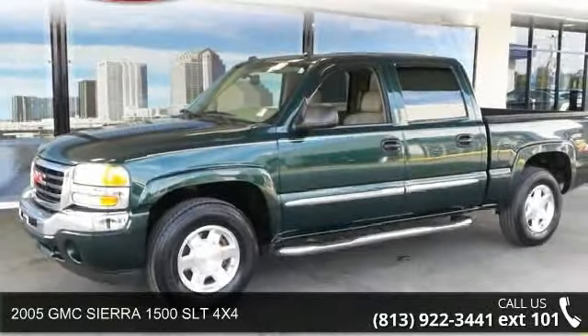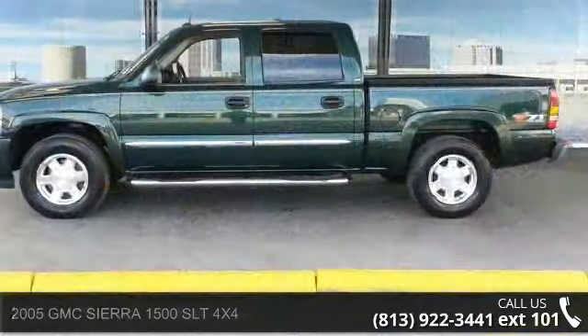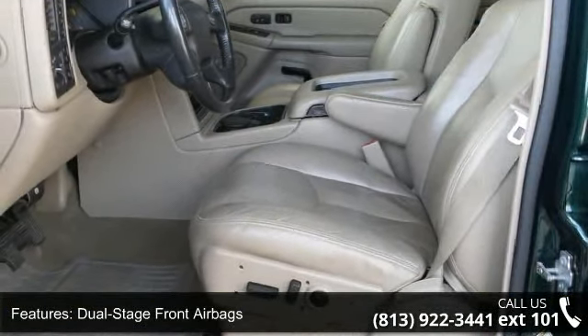Check out this 2005 GMC Sierra 1500. This may be the set of wheels you've been looking for. This vehicle comes with a reliable 8-cylinder engine connected to a smooth shifting automatic transmission.